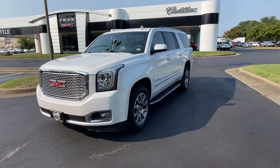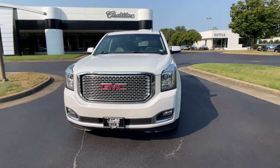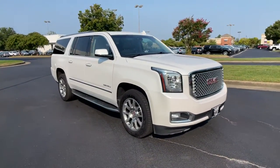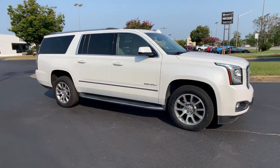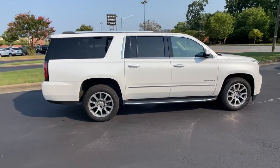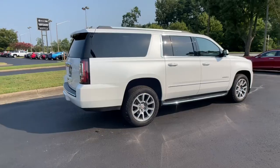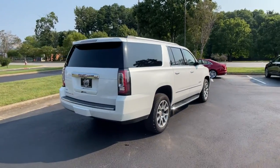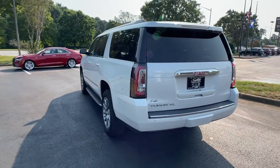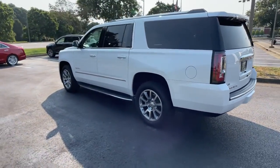Introducing the 2016 GMC Yukon XL. This vehicle is an outstanding buy with fewer than 80,000 miles on the odometer. Take a closer look at this extraordinary GMC Yukon XL — the ultra-spacious, ultra-capable, three-row SUV. Its extended wheelbase and brawny towing capacity make this your go-to vehicle for family adventuring.